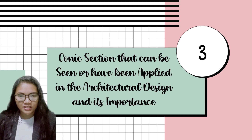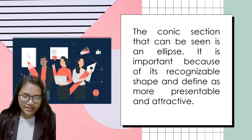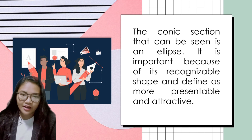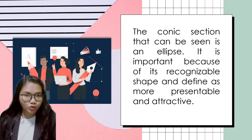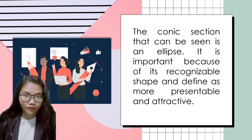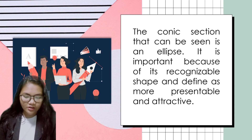We also provide pictures from different angles. The conic section that can be seen in our architectural design is the ellipse. How can we say that it is an ellipse? Because we all know that an ellipse is a plane curve surrounding two focal points such that for all points on the curve, the sum of the two distances to the focal points is a constant. The importance of the ellipse in our design is because of its elliptical shape, which is recognizable and defined as a more attractive and presentable shape.